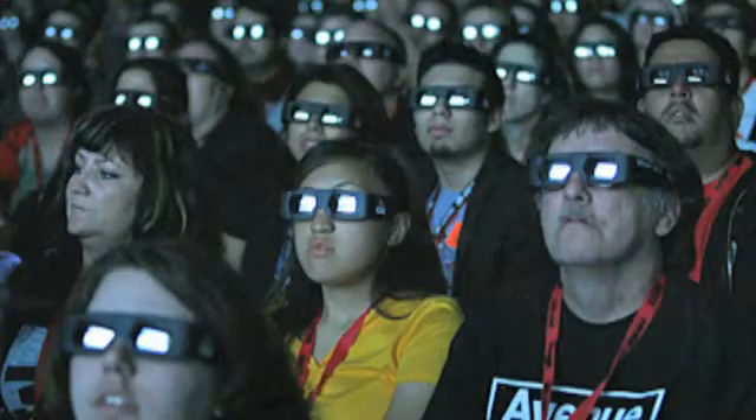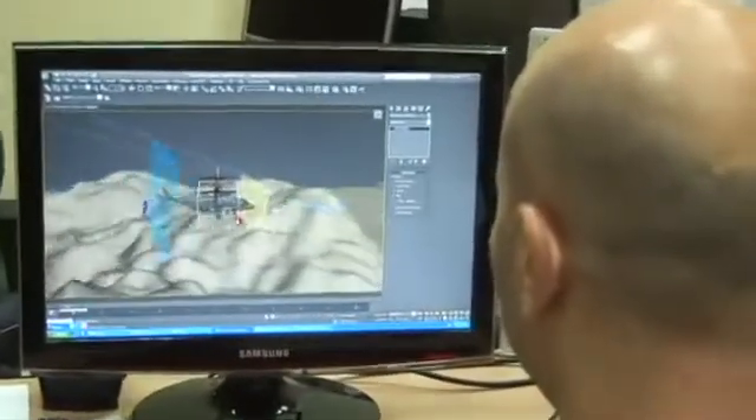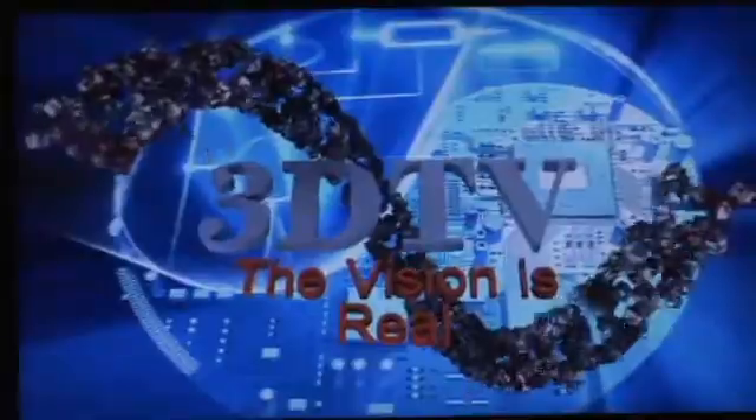If you saw James Cameron's Avatar, you know that it helped bring 3D back into popularity. But you were still wearing these special glasses after all these years. Part of the next 3D revolution is taking place in Israel, where Israeli start-up 3D TV, located in Ra'anana north of Tel Aviv, is developing a new TV technology that's finally getting rid of those glasses. The idea is having a screen without glasses, because you cannot give glasses to everyone that walks by.